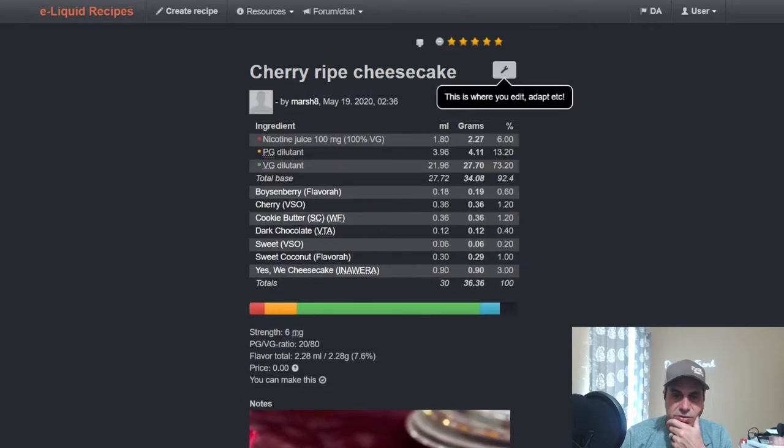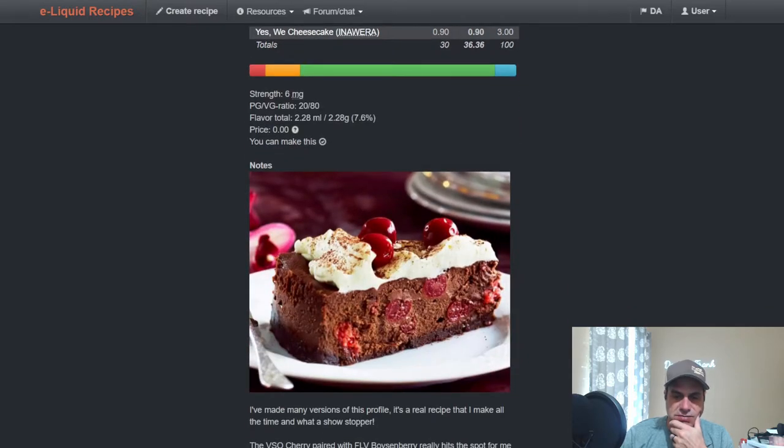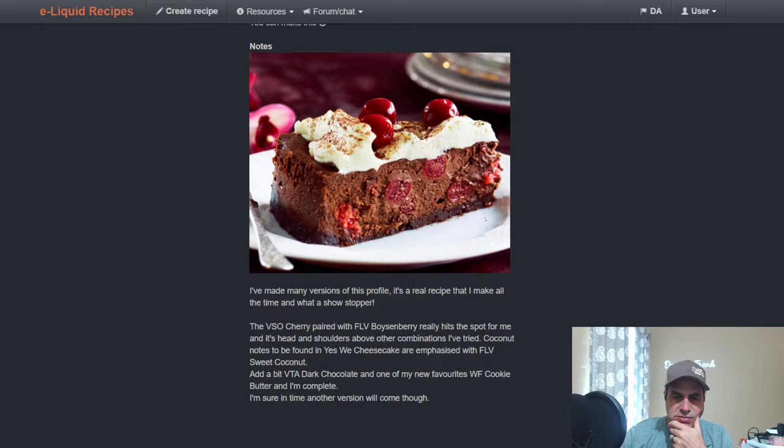Alright, here we go — we've got Flavor Boysenberry at 0.6, VSO Cherry at 1.2, Cookie Butter at 1.2, Dark Chocolate from at 0.4, VSO Sweetener at 0.2, Sweet Coconut from Flavor at 1, and Yes We Cheesecake at 3. The picture — this looks like a black forest cake.